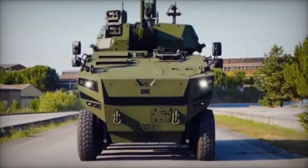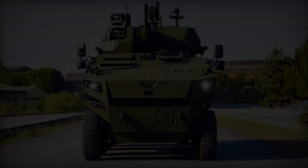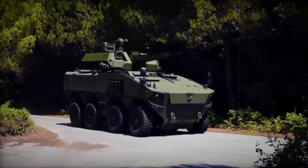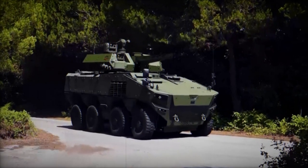Equipped with a cutting-edge fire control system boasting enhanced target acquisition and tracking capabilities, the Altug also integrates modern communication and battlefield management systems, ensuring seamless operational coordination.